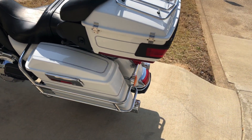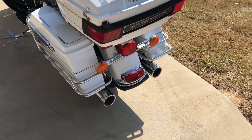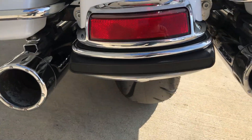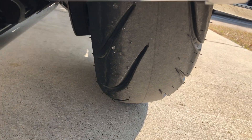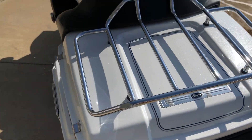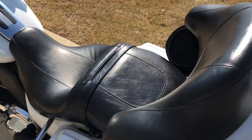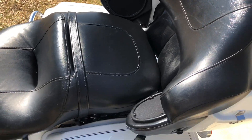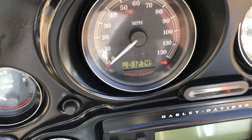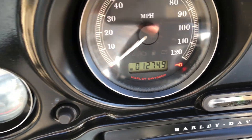We've got the luggage rack on the tour pack. There's a good amount of tread on the rear tire as well. The bike's got 12,000 miles on it.